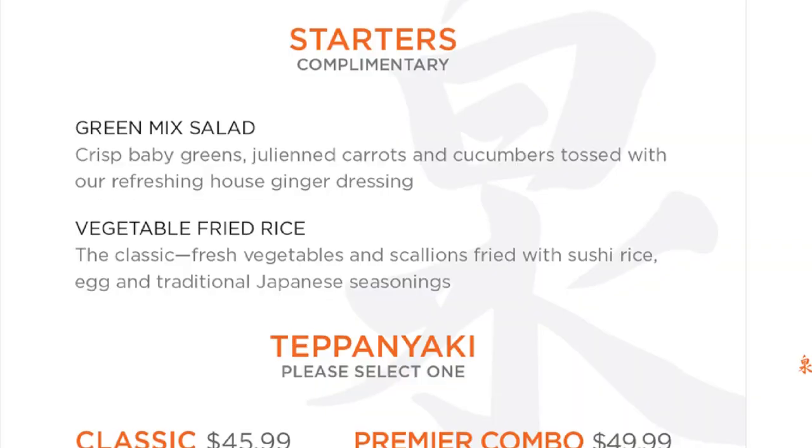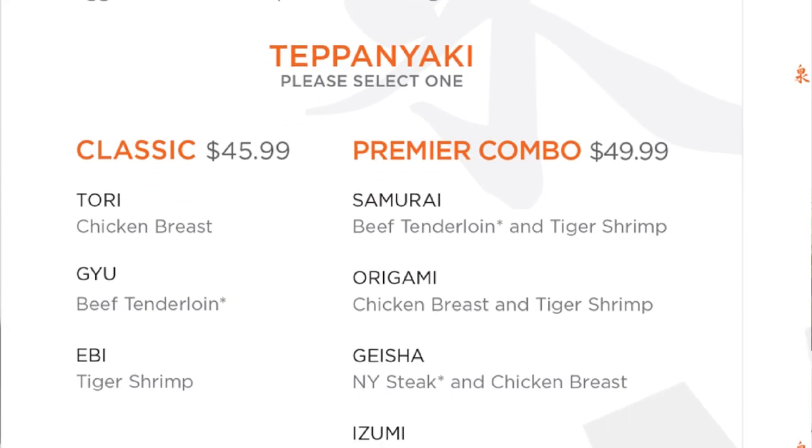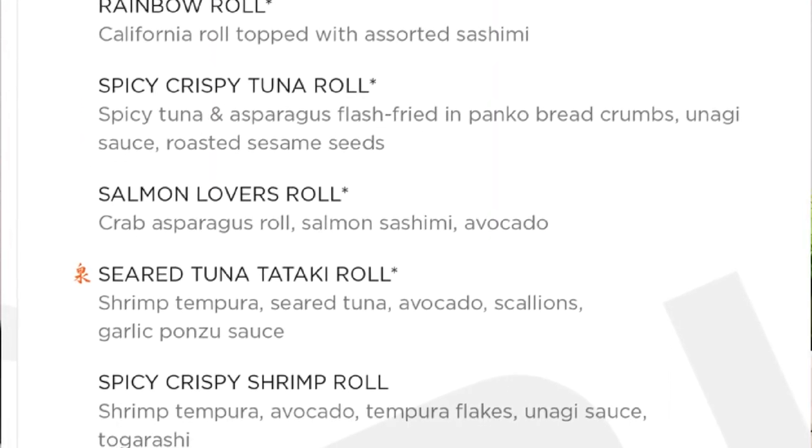So going over the different sections of the menu, there are basically two different pages. One page gives you the full menu for the teppanyaki style where they cook in front of you at the big grill, and then you have another page that gives you all the different rolls, sushi, and sashimi.